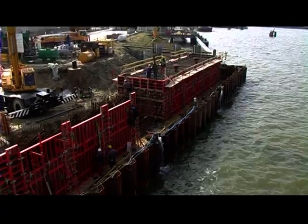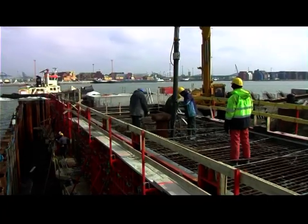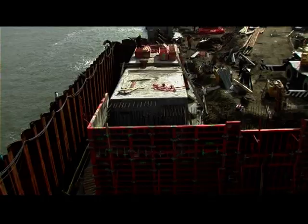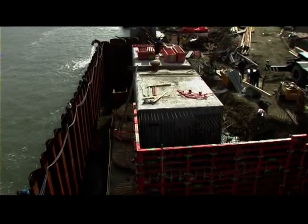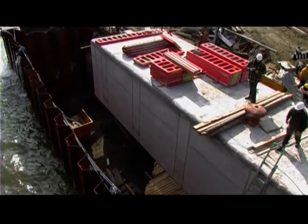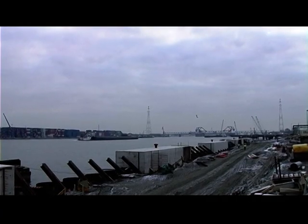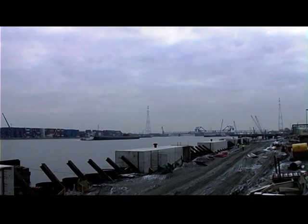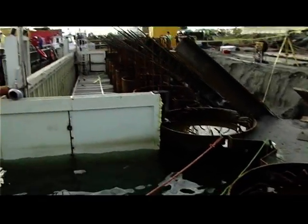Up until now, when building key walls, a temporary protective barrier, a land dyke, or precast concrete were needed in order to cast the concrete capping beam below the waterline. In the new system, these temporary structures will be replaced by a customized steel limpet that will serve as a dry working space. This limpet makes it possible to cast the concrete capping beam section by section.